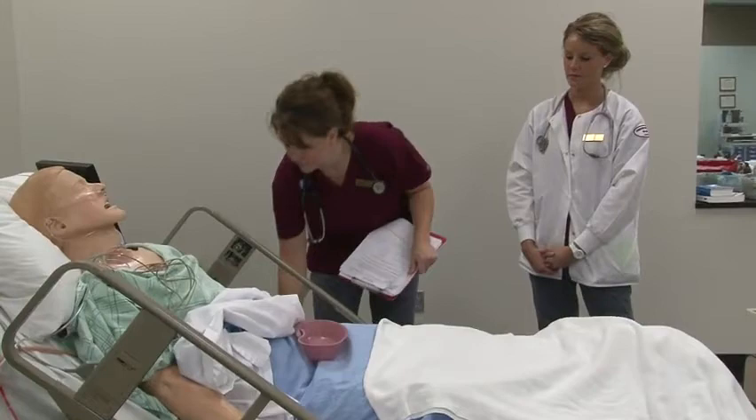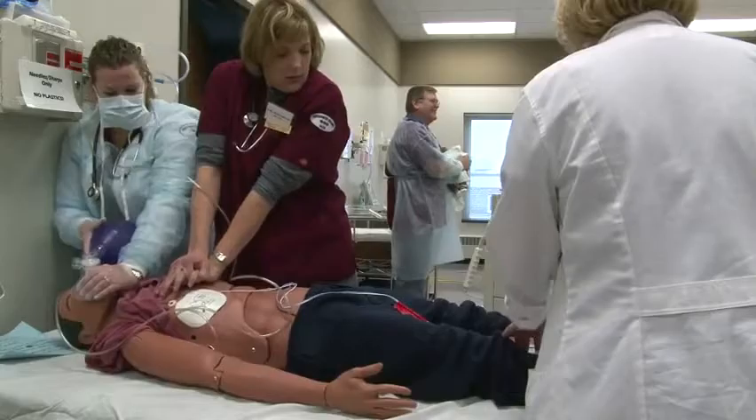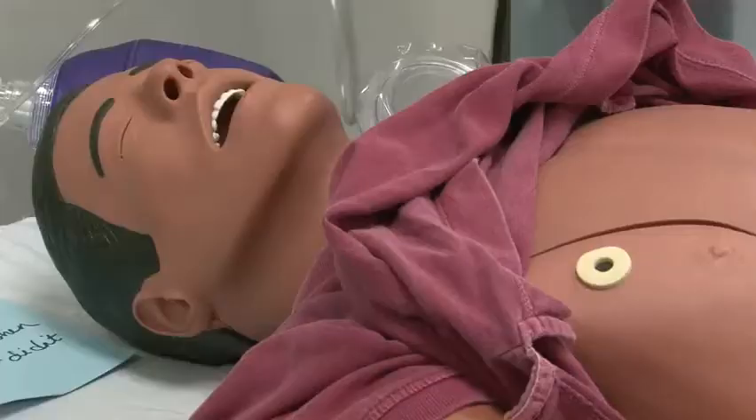We run over 200 students a year through our nursing program. We aren't going to have — thank goodness — 200 heart attacks. But with simulation, we can have 200 heart attacks, so that our students get the hands-on experience of that.